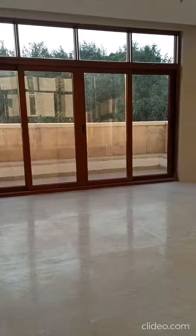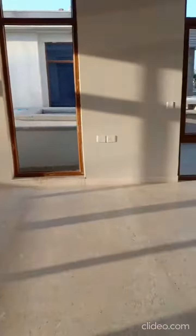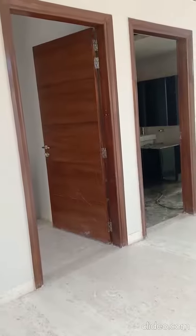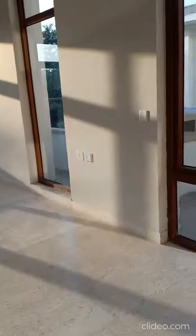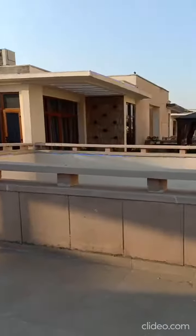At the top floor, there is the fourth master bedroom with a balcony on the side. This is the main balcony of the master bedroom, offering outside views.